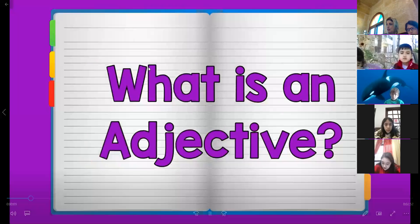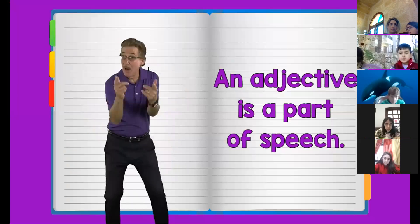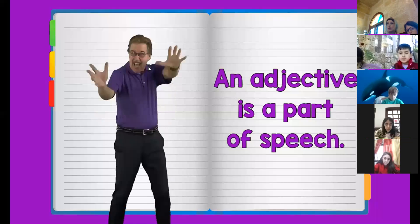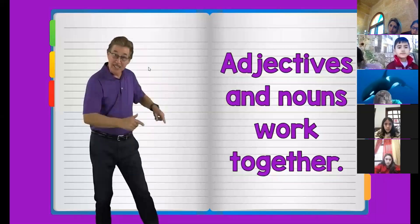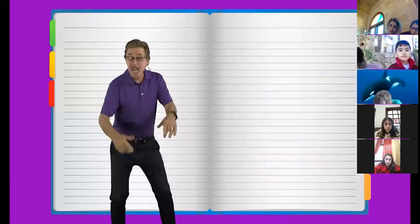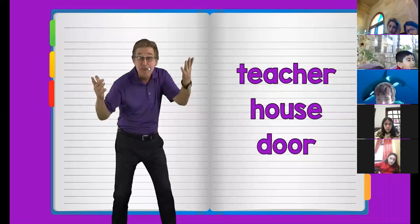What is an adjective? Check it out. An adjective is a part of speech that makes reading and writing more exciting for you and me. Here's how it works: adjectives and nouns, they work together to help make your reading and writing so much better. You've got to have a noun like teacher, house, or door. Then the adjective describes the noun and tells you more.